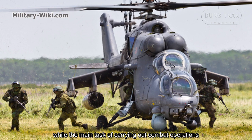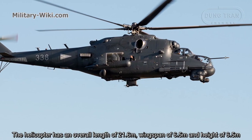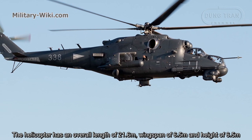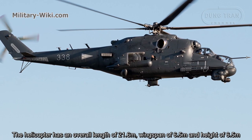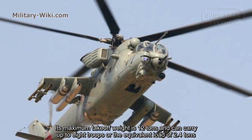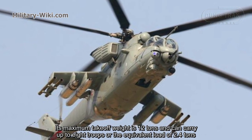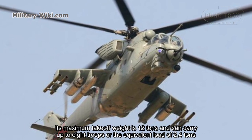The helicopter has an overall length of 21.6 meters, a wingspan of 6.5 meters, and a height of 6.5 meters. Its maximum take-off weight is 12 tons, and it can carry up to 8 troops with full equipment or an equivalent load of 2.4 tons.